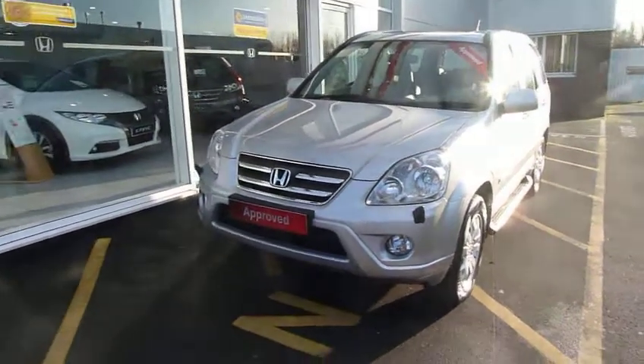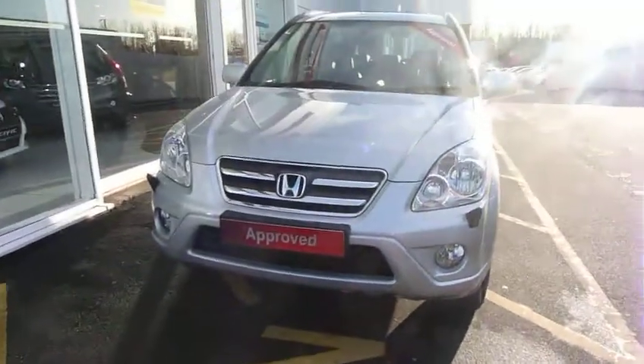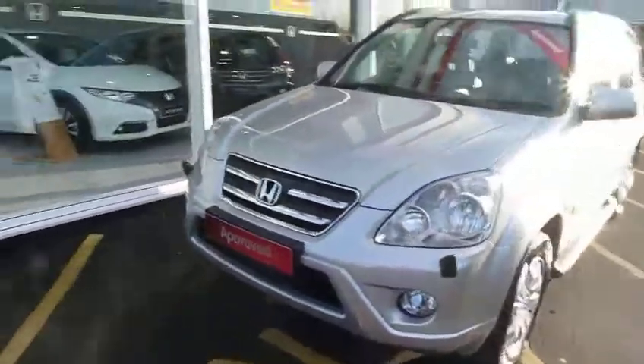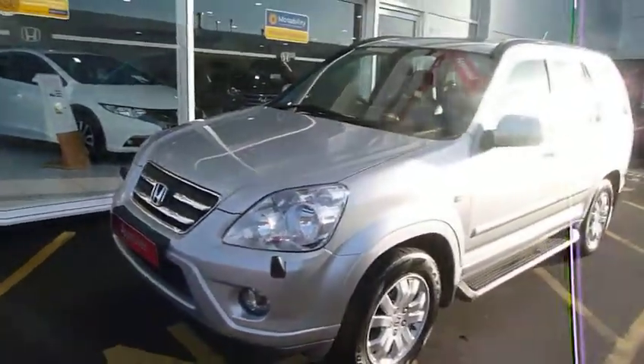Good afternoon and welcome to the JT Hughes Honda website. Today we have for you a Honda CR-V 2.2 Executive. This is the generation 2, a very nice car in silver metallic.